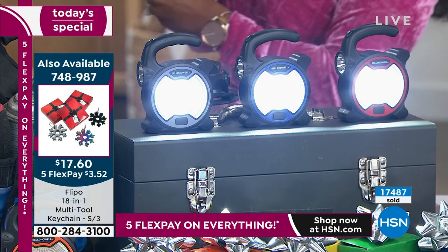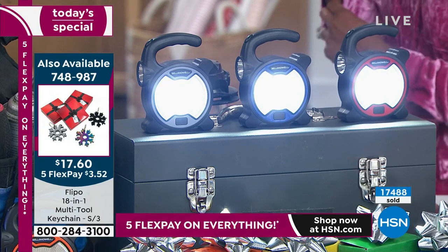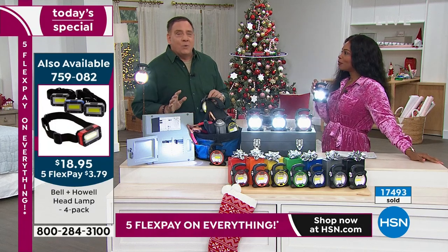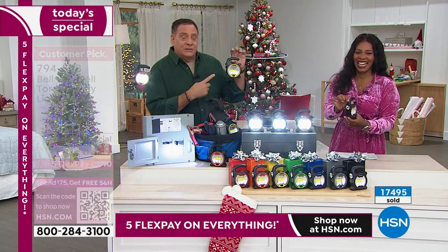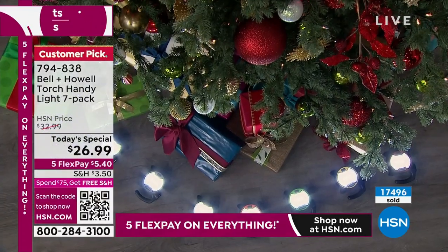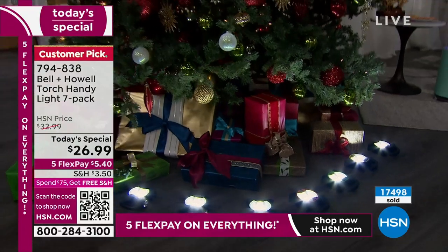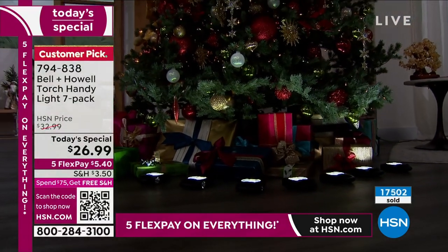I'll tell you a story: I gave people $1,500 gifts last year at Christmastime and I also gave them one of these. Guess which thing they wanted to talk to me about? Not the $1,500 gift — it was the little Bell and Howell light. Yeah, and it's weird because it's so practical and these are unusual looking.